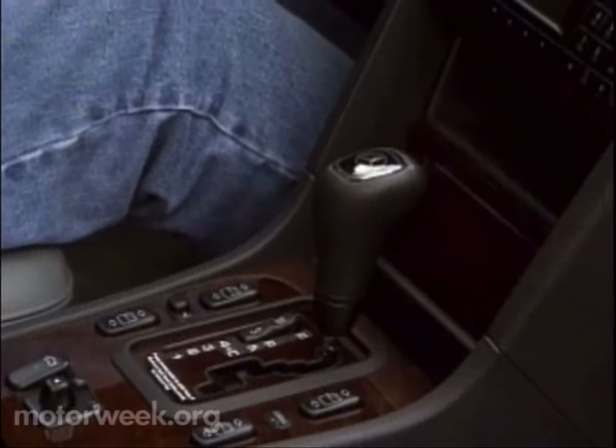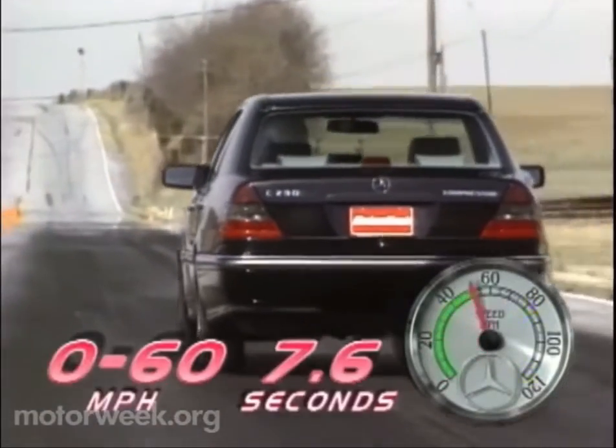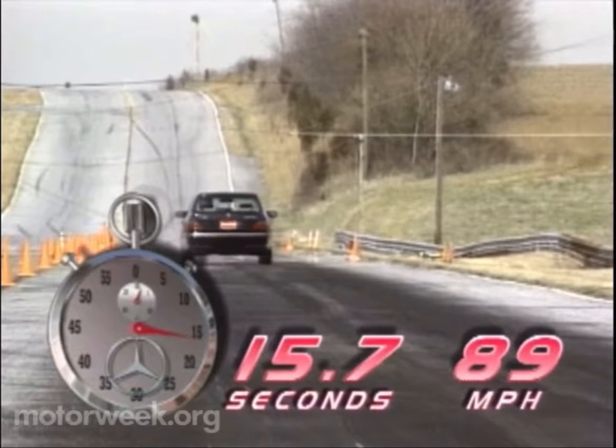All fed through Mercedes' latest five-speed adaptive automatic transmission and standard-for-1999 ASR traction control system. Which, when put to the test, pushes this car to 60 in an impressive 7.6 seconds, and through the full quarter-mile in 15.7 seconds at 89 miles per hour.